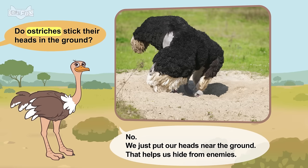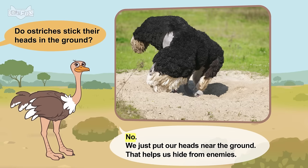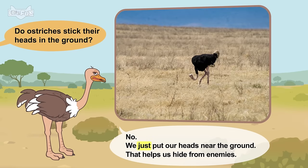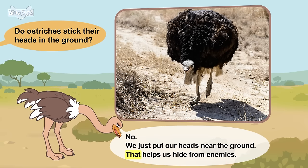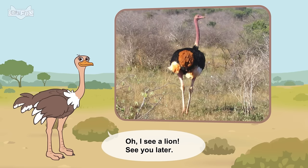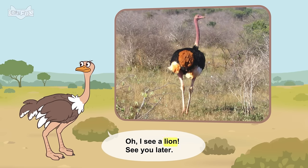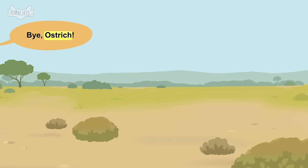Do ostriches stick their heads in the ground? No. We just put our heads near the ground. That helps us hide from enemies. Oh! I see a lion. See you later. Bye, ostrich!